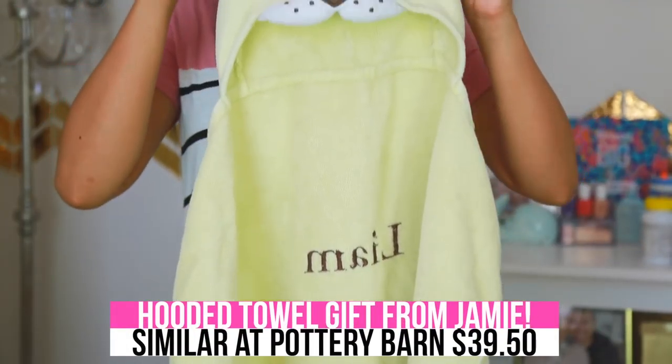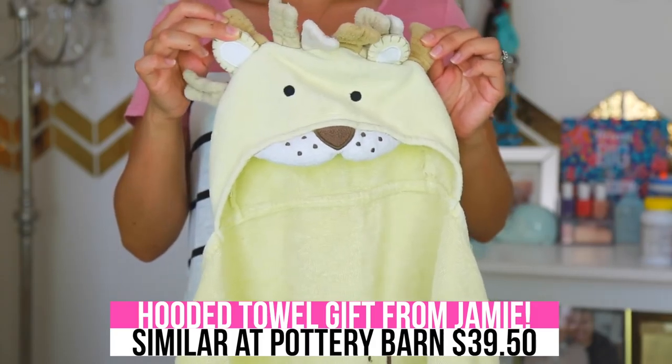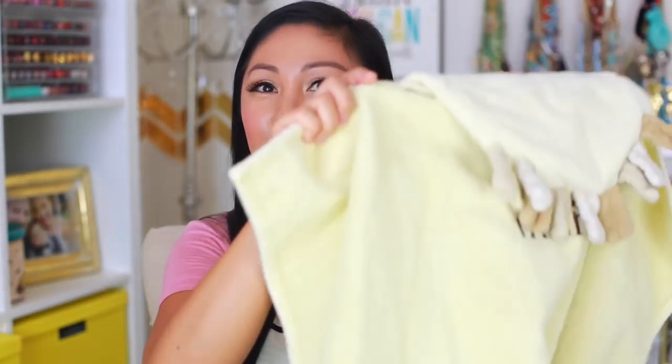I really love these hooded towels after Liam takes a bath — the ones with a hood on them. Liam has a whale one and this lion one that even says Liam on it. I got it from my friend Jamie Stone — thank you so much, Jamie. She gave it when I was pregnant with Liam. These are great because after his bath I put it on his head and can wipe off his hair while it's on, and he just likes to run around with it. I really think these are great towels for kids.